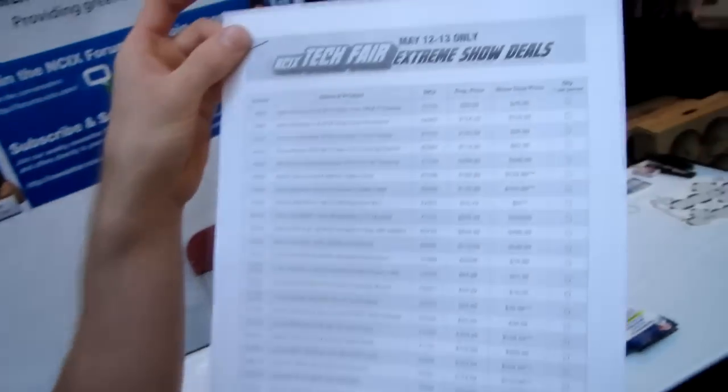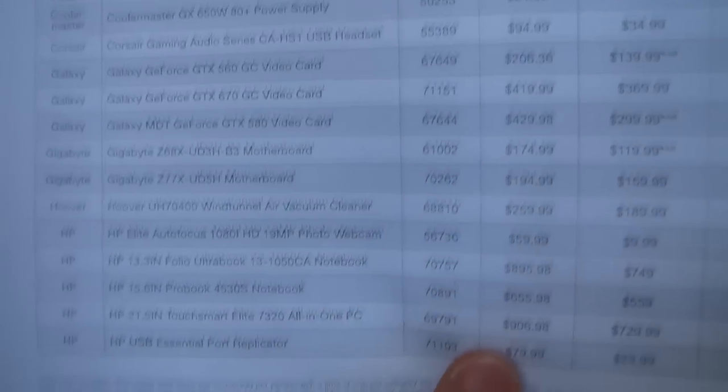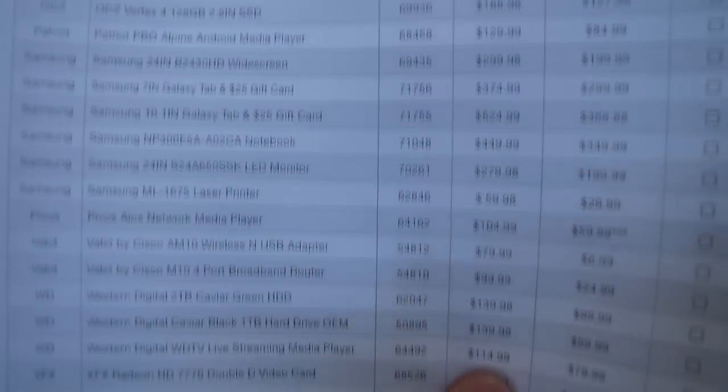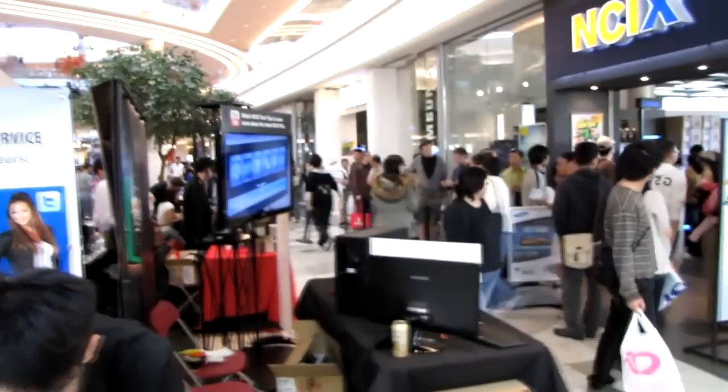Last but not least, we don't believe an event like this would be complete without some sweet deals. We've got a dim-sum-menu style list of show deals available — there's actually a second page too. Don't forget you have to be at the Aberdeen Mall location to take advantage of these deals, and quite a few people have already decided they're interested and want to come check out the fair.